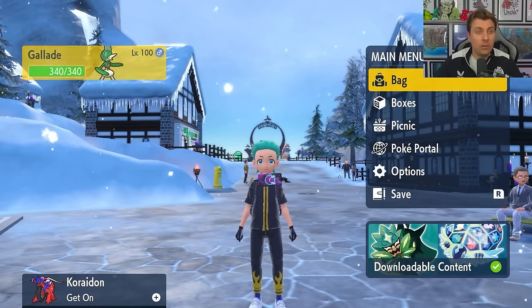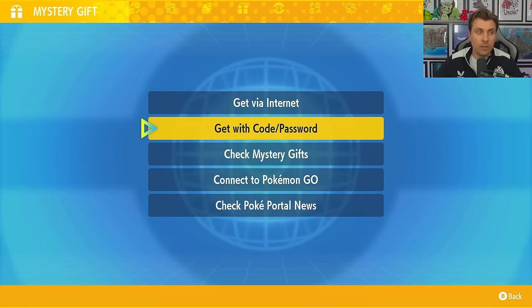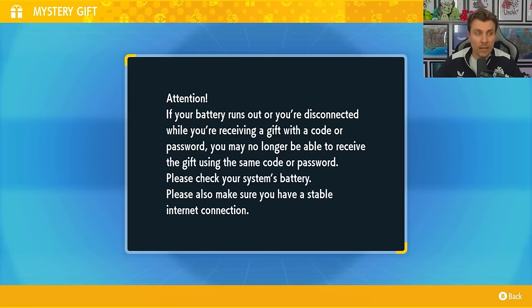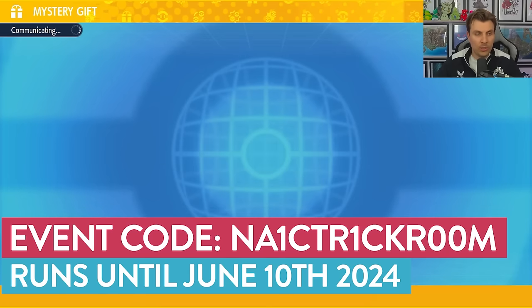To pick this event up in your game, make sure you are connected to the internet, then come to your Poké Portal and go down to Mystery Gift. Choose the option 'Get with Code or Password' and the code you're going to want to use is NAIC TRICK ROOM. The code will be on screen as always, and it runs until the 10th of June at 23:59.